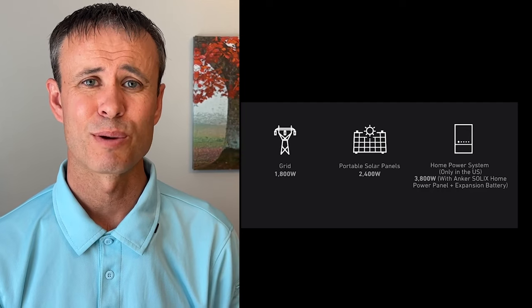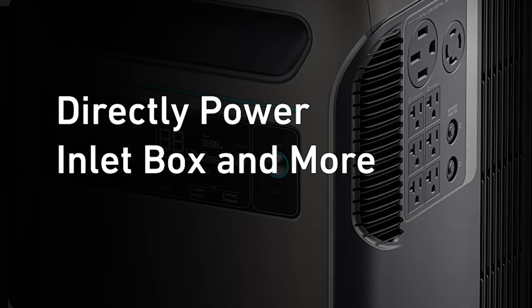You might wonder how long it takes to charge this massive portable power station. It's fast charging in about two hours from solar panels or a wall outlet, and it has a variety of input ports to make it convenient to charge the F3800 from whatever power source you have, whether that be the electrical grid or solar panels.